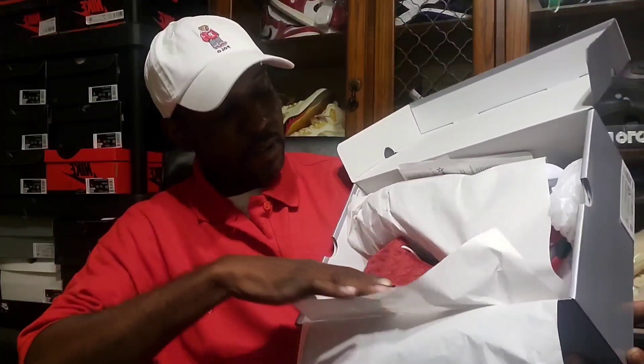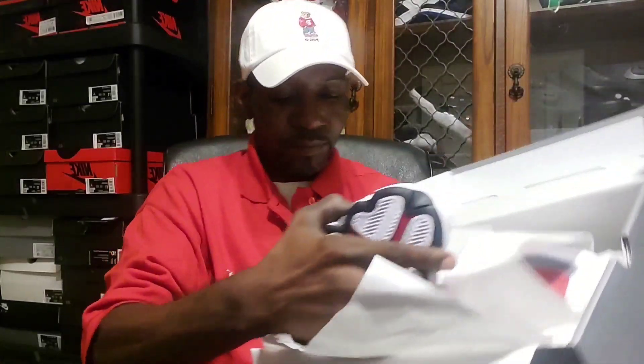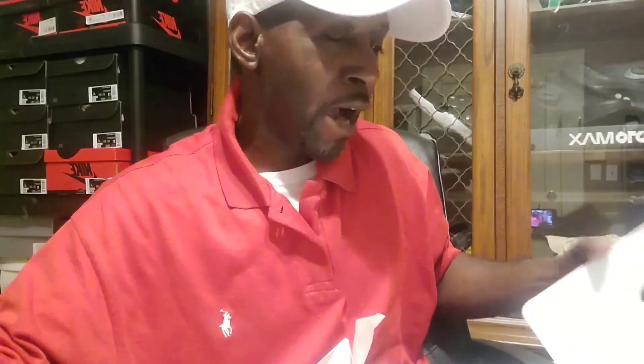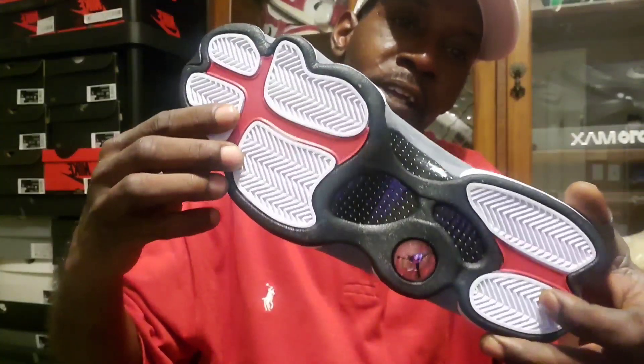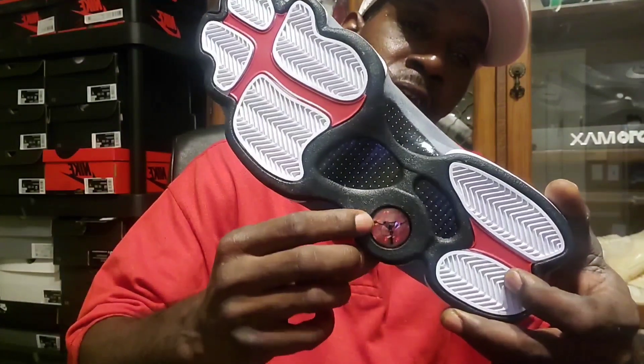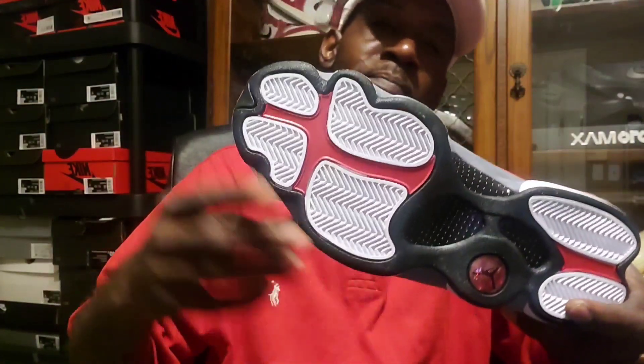These are nice — first time this colorway in this silhouette has dropped, so I had to grab it. Got the OG Flints still DS. Starting at the bottom, got the typical 13 bottom with the traction pads, and the hologram with the red background. They call it a panther paw print — and that's overall a dope shoe. You got your white paws right here on your gray midsole, right there in the suede.